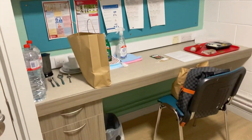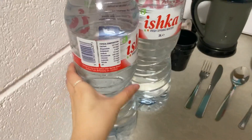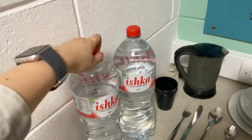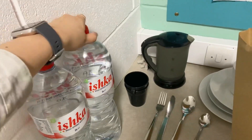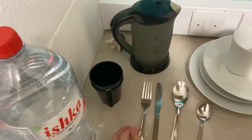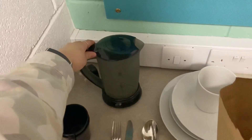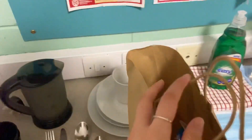Ini meja belajarnya. Kita mulai dari bawah dulu. Ini adalah minuman selama aku karantina — kalau kurang bisa minta lagi. Ini ada cups, terus ini alat makan, dan ini kettle. Terus ini ada paket kayak gini.